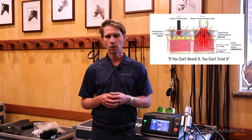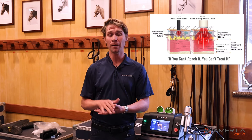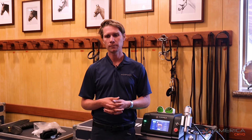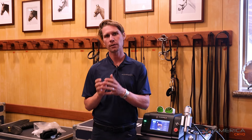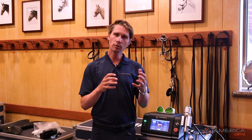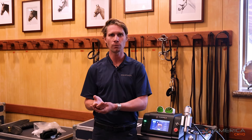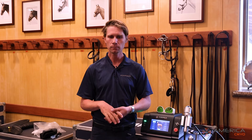The next thing to understand is penetration. Horses have very deep structures — if you want to hit the SI or certain deep structures in the back, you're going down eight inches or more. Lasers only go down about two inches, so they're for superficial structure therapy. A lot of structures in the back and neck are too deep. The penetration doesn't increase the longer you run it.